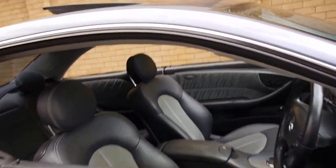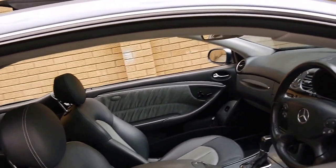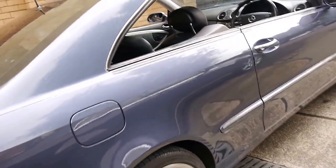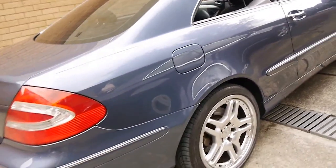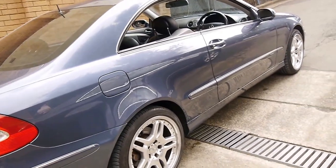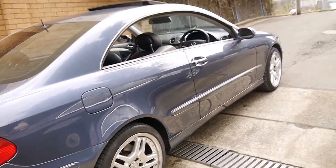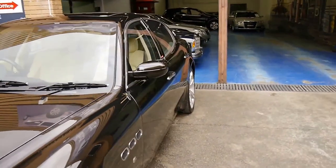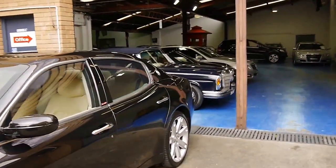If you've been looking around for a CLK500 for a while and you're looking for a nice car for under $20,000, which is great value, we think you should definitely come in and have a look at this car. We are very proud to offer it to you here at the Old Timer Centre. We do specialise in European cars — we've got about 65 to 70 in stock and we look forward to hearing from you.